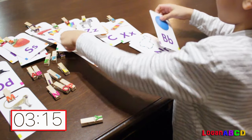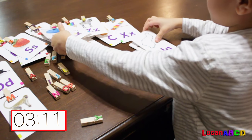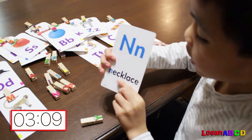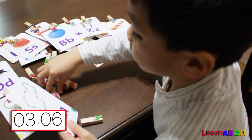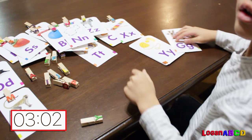Kite? B! B for ball. N! N for necklace. What is a necklace for, mama? Mama!